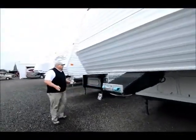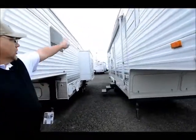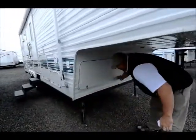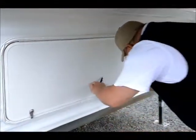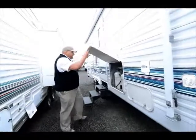Sunnybrook construction — it's a quality built fifth wheel. It's got a large awning you can see here, two big propane tanks. Look up under here, you've got a lot of storage up under the front as well. You can throw your tools or some extra chair stuff up front here. Small storage compartment here, and here are those two propane tanks.